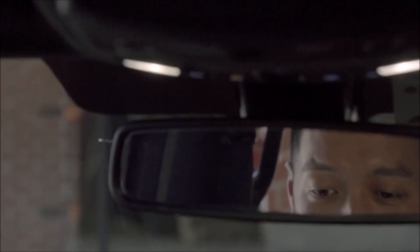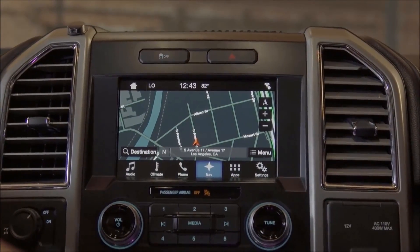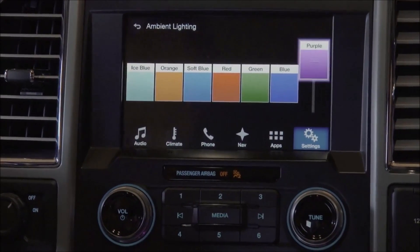The navigation's actually really accurate. You can use the sync system and tell it where you want to go — it'll find it for you and take you there. It's also got the ambient lighting in it, which I can actually control right here.